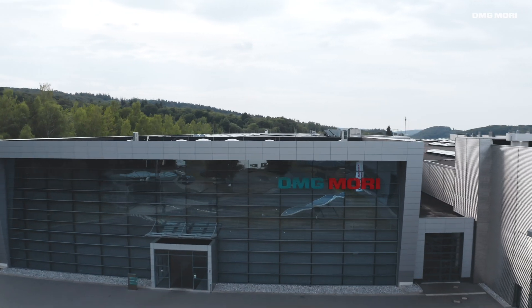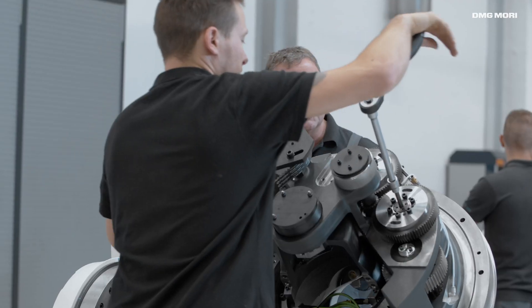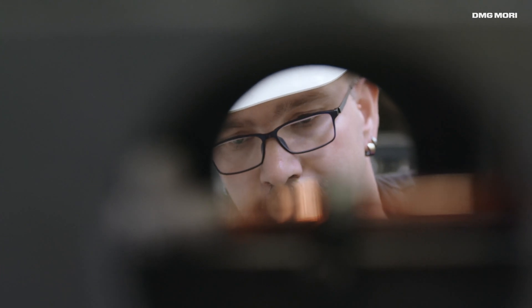More than 700 employees, a production site of 155,000 square meters and up to 2,000 customer-specific high-tech machines produced per year.